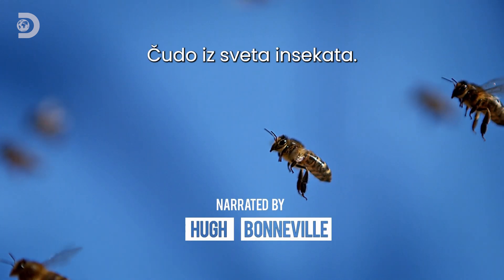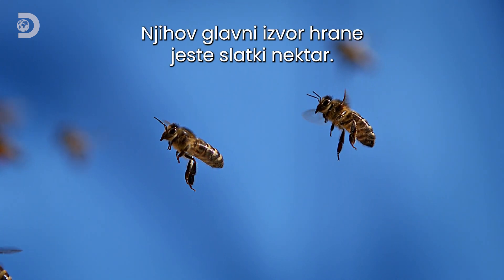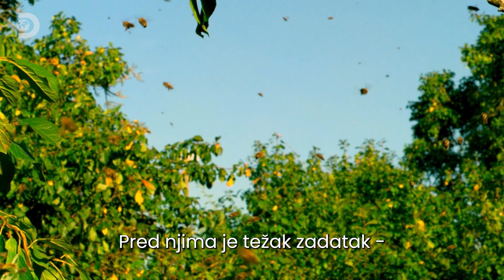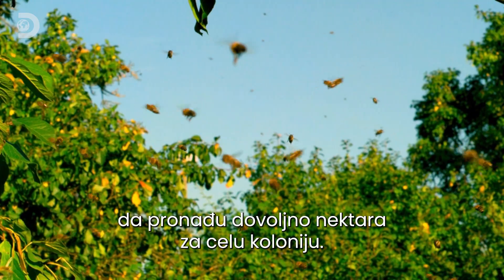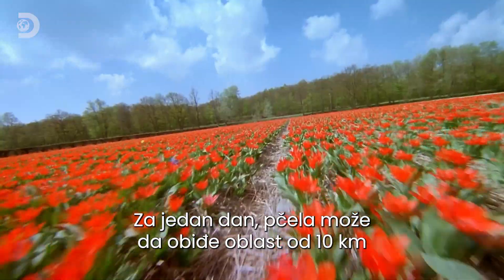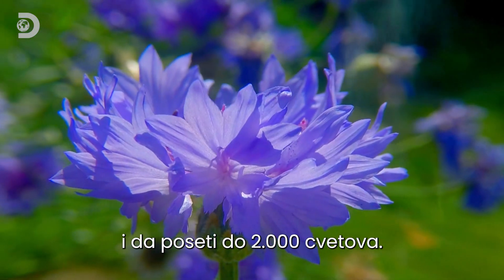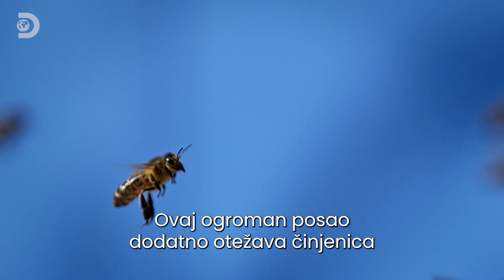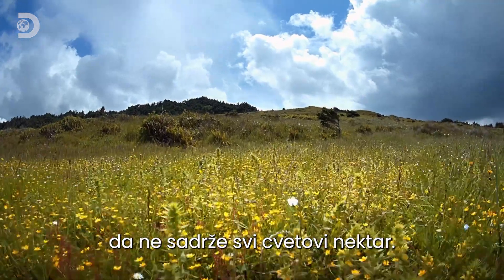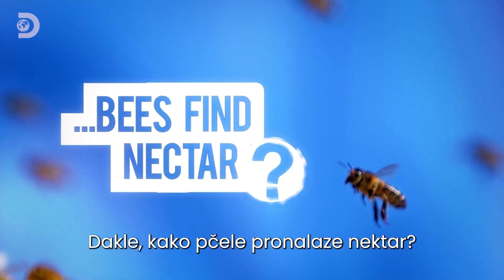Honeybees — one of the wonders of the insect world. They rely on sweet sugary nectar as their main source of food, and they're on a mammoth mission to find enough to feed their entire colony. In one day, a bee can cover an area of around six miles and visit up to 2,000 flowers — a monumental task made even harder because not all flowers contain nectar. So how do bees find nectar?